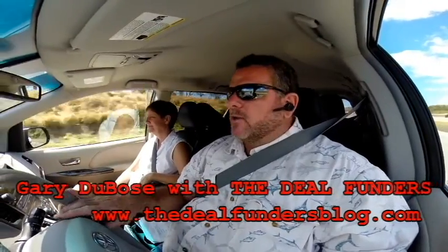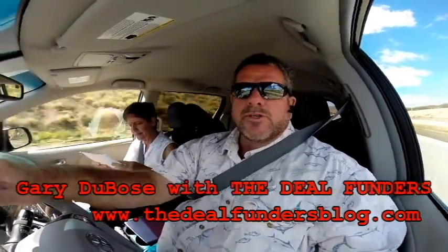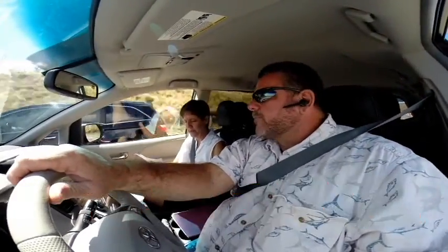Me and Jerry are headed down to Honolulu. We're going to look at a property. It's a foreclosure sale, 94-249, and let me tell you a little bit about it.